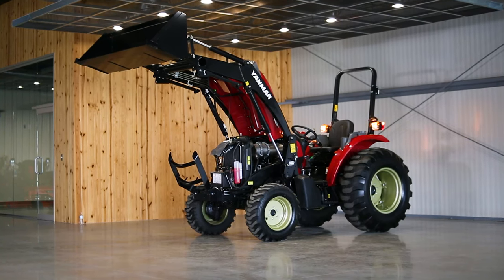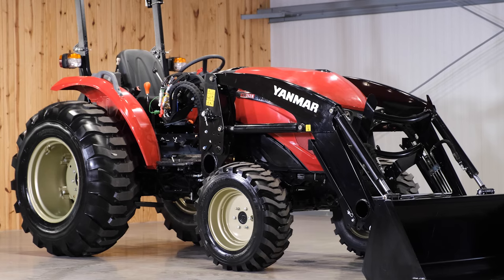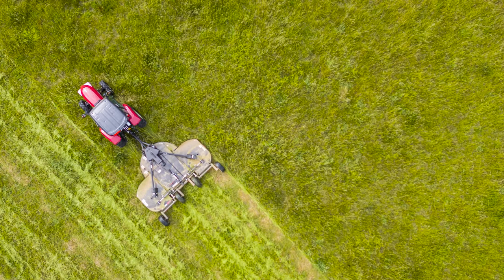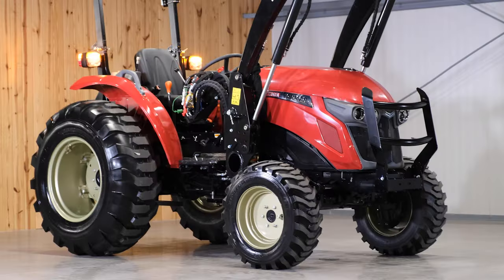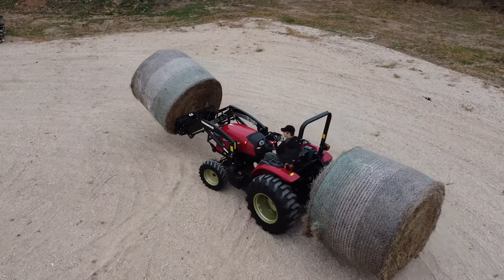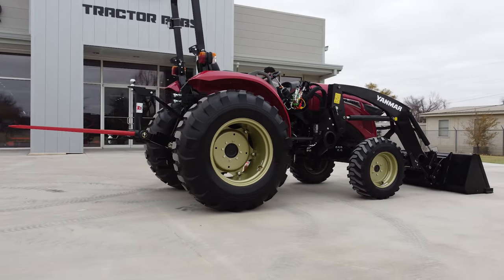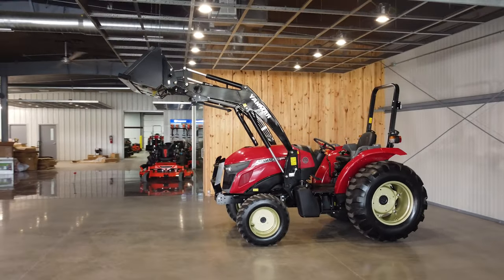The Yanmar YM series tractors are a fantastic option for farmers, cattle ranchers, horse owners, livestock owners, and homesteaders. The YM series has enough power to move large bales and pull rotary cutters as wide as 10 to 12 feet, handling all the big jobs around most homesteads. Moving large bales in testing was a breeze. The 10-year warranty and known reliability of the Yanmar lineup make the YM series a safe choice for anyone looking for a tractor in the 40 to 60 horsepower range.